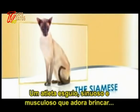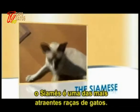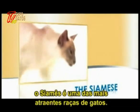A sleek, sinuous, muscular athlete who always loves to play, the Siamese is one of the most exciting pure breed cats.